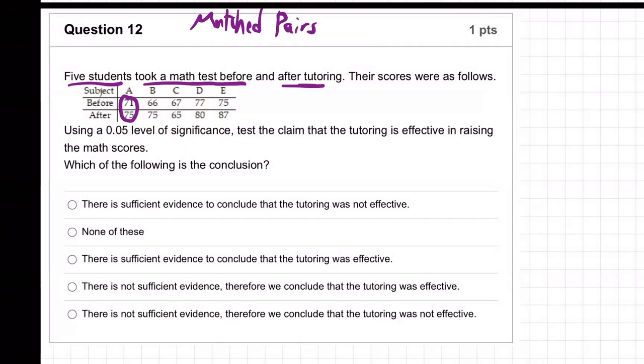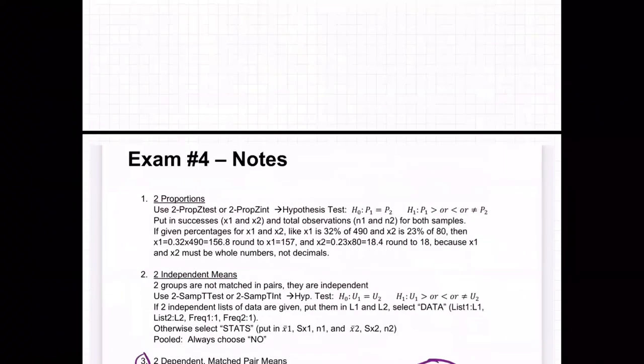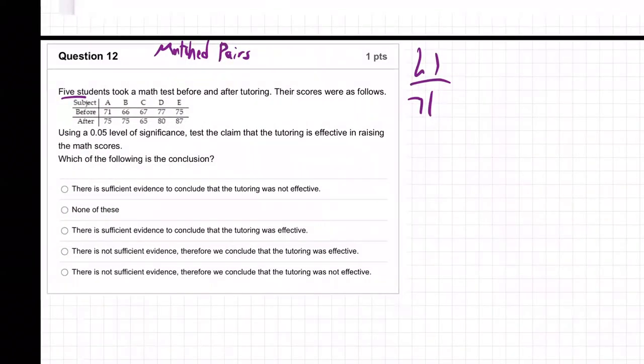So what do we do in a matched pairs problem? First thing: the hypothesis test is going to be equal, greater, or less than. Put the data in L1 and L2. Step one: L1 will be 71, 66, 67, 77, 75 — the before scores. Put that in your calculator. Then the L2 data is the after scores.